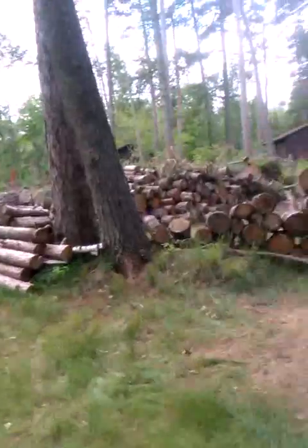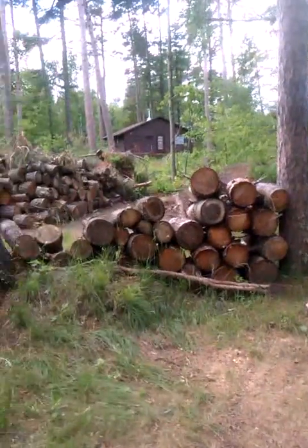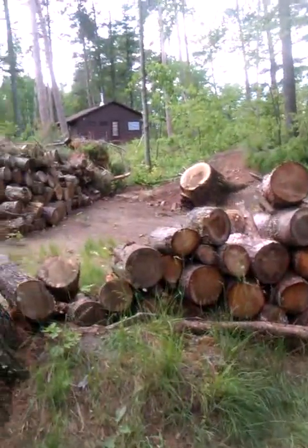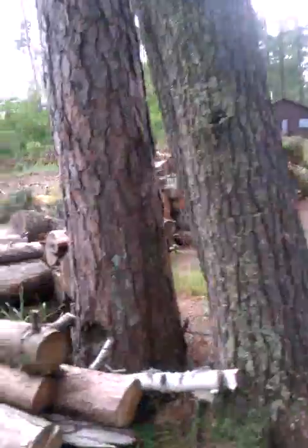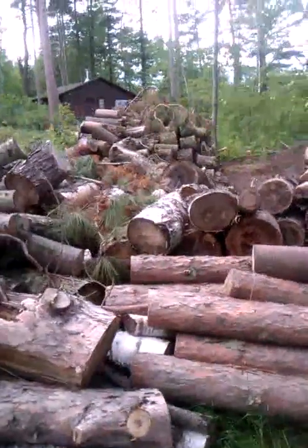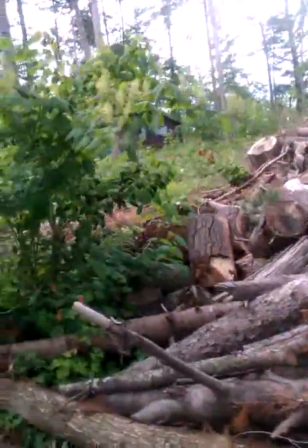We suffered a huge tornado, a windstorm of 80 to 100 miles per hour last July 2nd, 2012. You can see all the wood that we have here, which literally raised our area, our lots, and tore down tree-shaded areas.